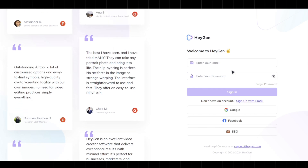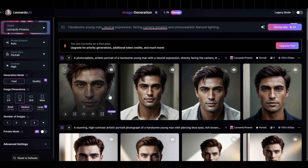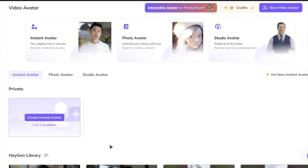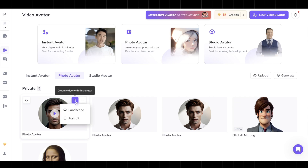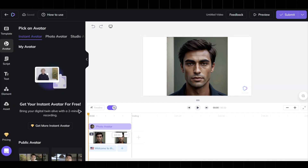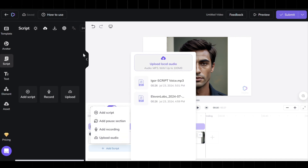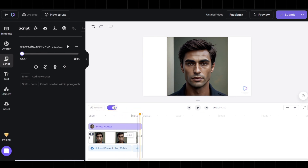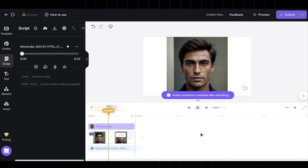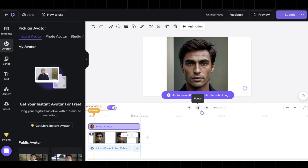Start by opening HeyGen in your browser. Sign up if you don't have an account, then log in. Once you're in, go to the project section and create a new project. Import the avatar image you saved from Leonardo AI into the video avatar section. You can upload your picture as a photo avatar, then start a new project using your avatar. Click on the avatar and a screen will show up — click Create with AI Studio. Next, go to the project and upload the audio file you generated using ElevenLabs.